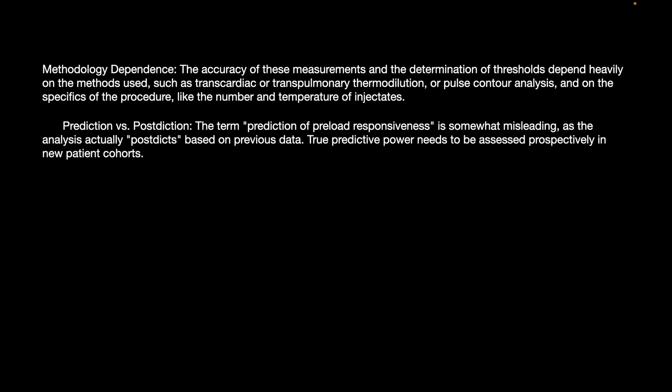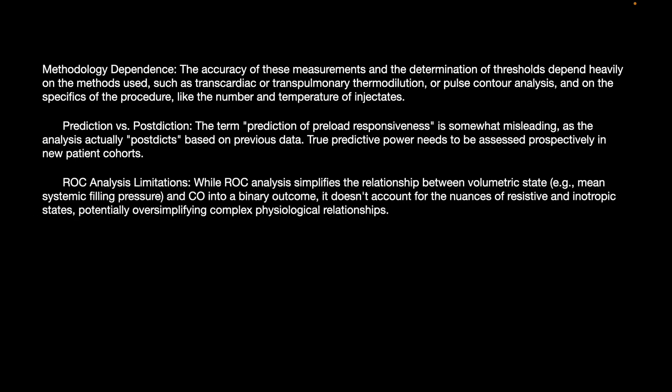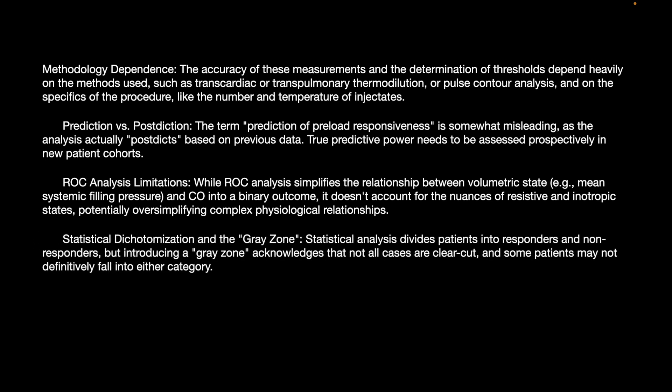True predictive power needs to be assessed prospectively in new patient cohorts. While ROC analysis simplifies the relationship between volumetric state and cardiac output into a binary outcome, it doesn't account for the nuances of the resistive and inotropic states, potentially oversimplifying complex physiological relationships.